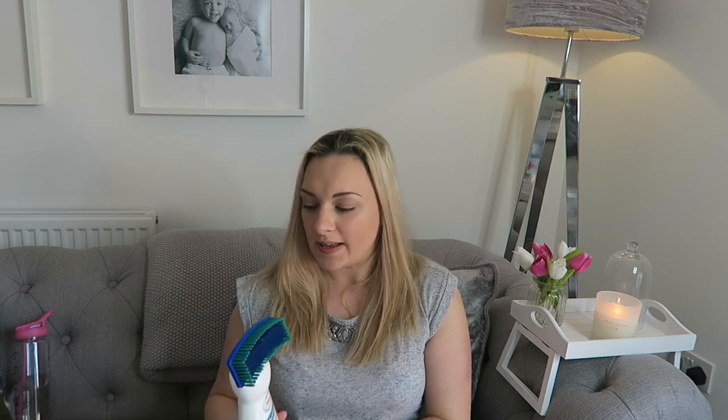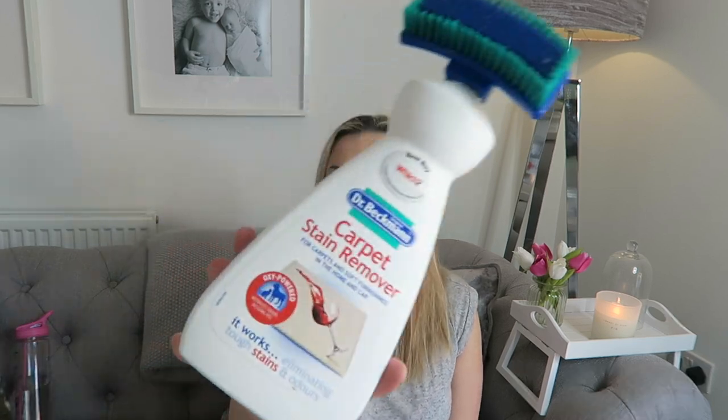Considering you love my cleaning content, I'm jumping straight in with cleaning products. The first is the Dr. Beckman carpet stain remover for carpets and soft furnishings in the home and car. I've been using this in my clean-with-me videos — it's almost gone. Parker has been throwing up quite a bit and this has eliminated all the stains on my carpet. Clayton also ran in with muddy shoes on my cream carpet and I was speechless.